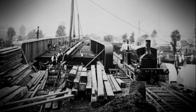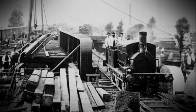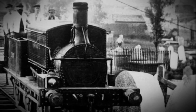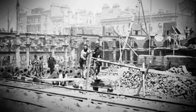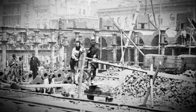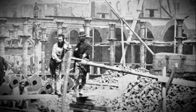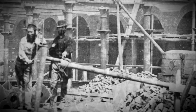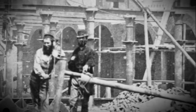Even the dead couldn't escape the disruption — the main line was to go over an ancient graveyard. The poet and author Thomas Hardy was a trainee architect at the time, given the macabre job of overseeing the removal of coffins, bodies and headstones to make way for the railway. The experience clearly affected him. In a poem written later, the dead speak directly to the rail traveller: 'O passenger, pray list and catch our sighs and piteous groans, half stifled in this jumbled patch of wrenched memorial stones. We late lamented, resting here, are mixed to human jam. And each to each exclaims in fear, I know not which I am.'